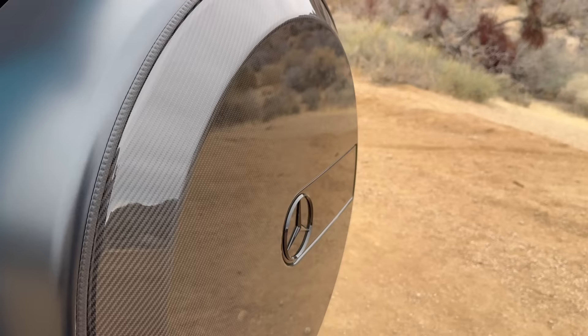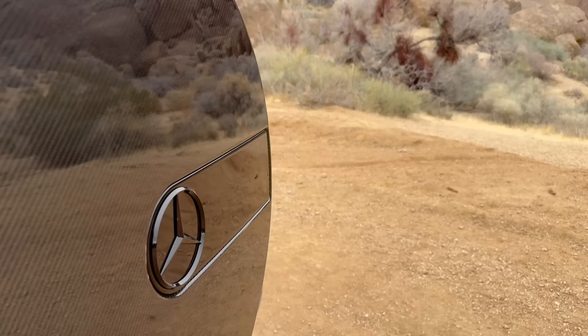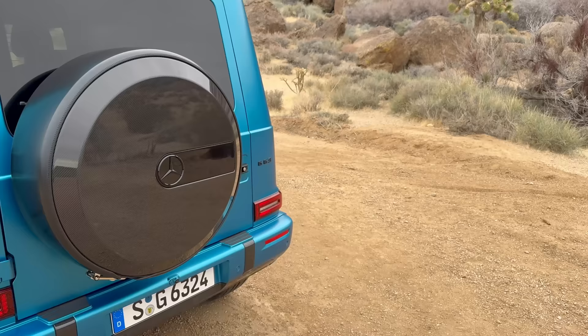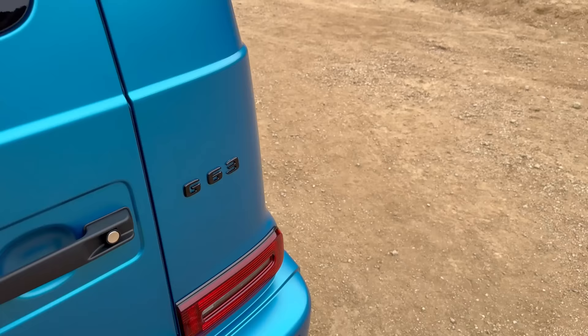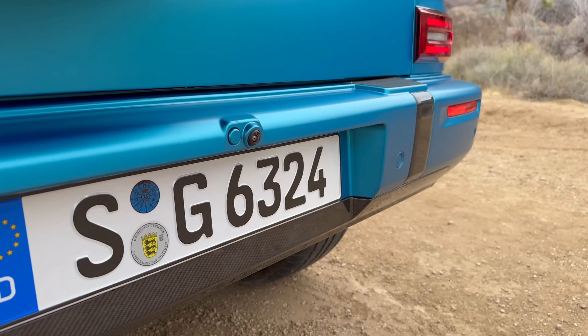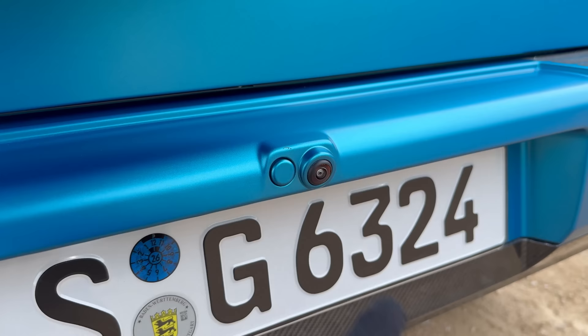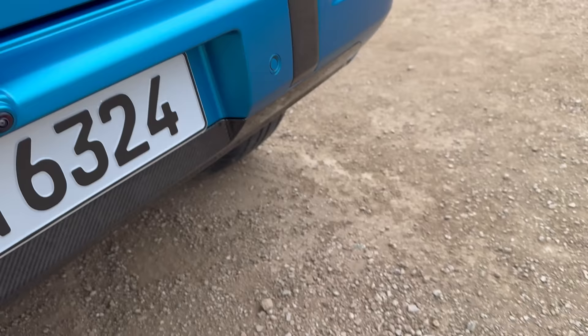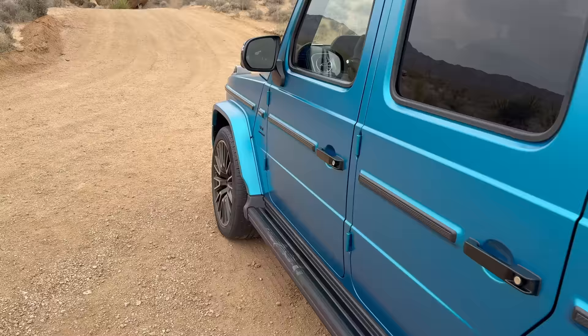This carbon fiber spare tire cover was previously something only Brabus and aftermarket tuners did, but now it comes straight from the Mercedes-Benz G-Class factory in Graz. We also have more carbon fiber details at the rear, full black finish on the lettering, and the rear diffuser has been updated. There's also a camera cleaner — when the camera gets dirty, it moves out and cleans the lens from the outside. Overall they've kept the traditional G63 look.